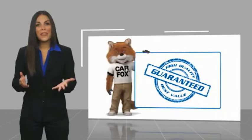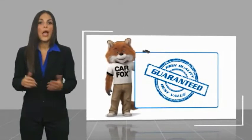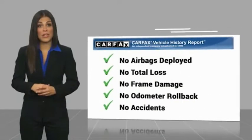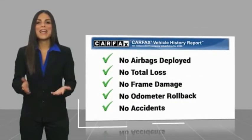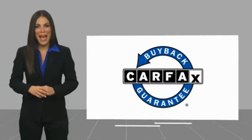Here's another high-quality vehicle with a Carfax vehicle history report. Be sure to find a complimentary copy of this report online or contact the dealership. This vehicle qualifies for the Carfax buyback guarantee. And we'll see you next time soon.